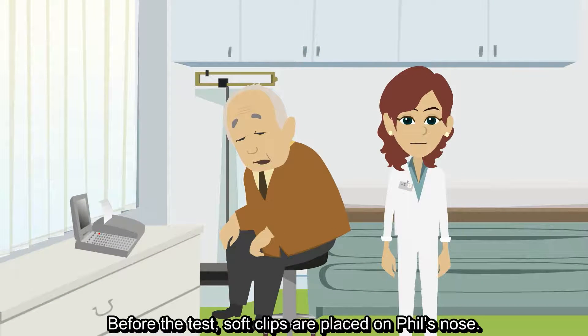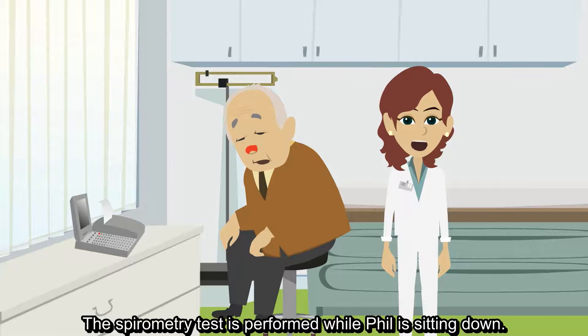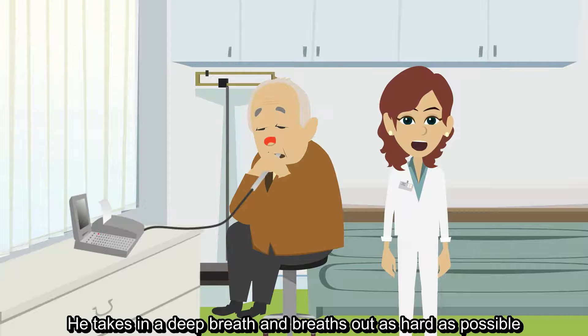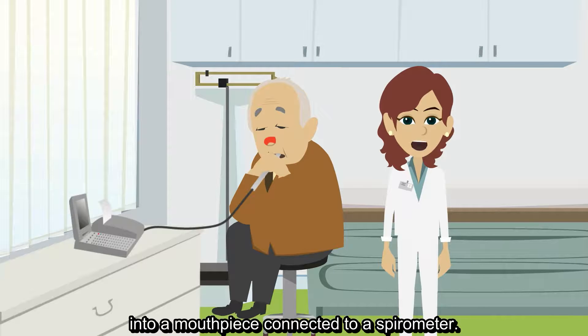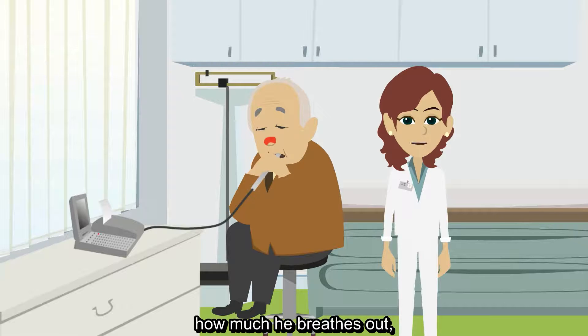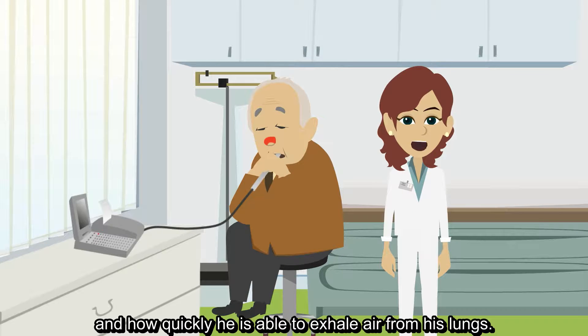Spirometry is usually performed in the doctor's office. Before the test, soft clips are placed on Phil's nose. The spirometry test is performed while Phil is sitting down. He takes in a deep breath and breathes out as hard as possible into a mouthpiece connected to a spirometer. The spirometer measures how much air he breathes in, how much he breathes out, and how quickly he is able to exhale air from his lungs.